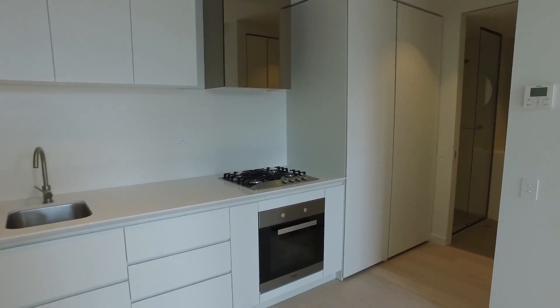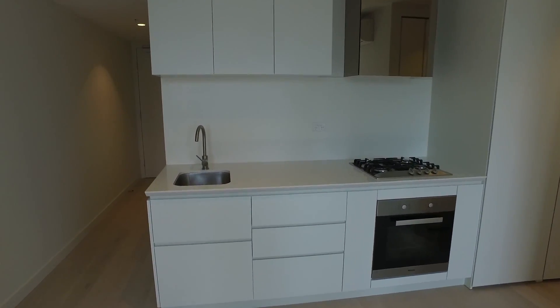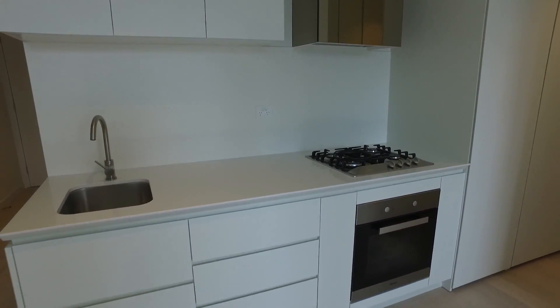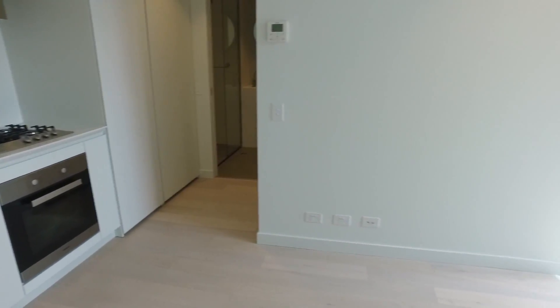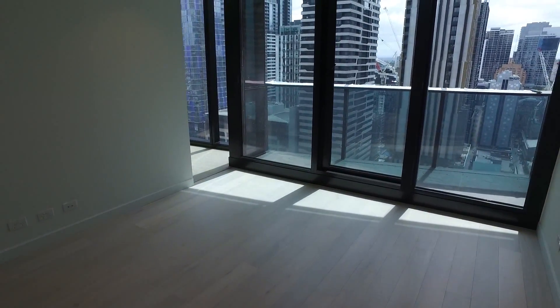A really modern kitchen — throughout EQ Tower, all the same, just really high-end finishes. A gas-top cooker, oven, and a dishwasher courtesy of Miele appliances. Coming around now, we have the living and dining option — a good square shape here, plenty to play with for interior decorators.